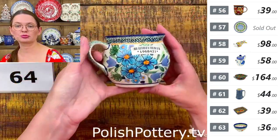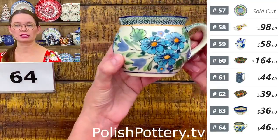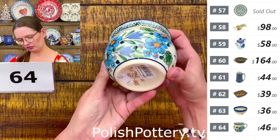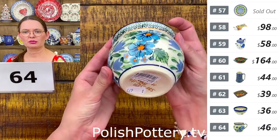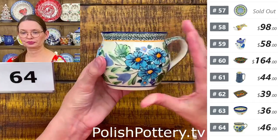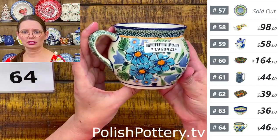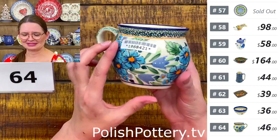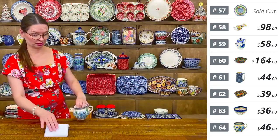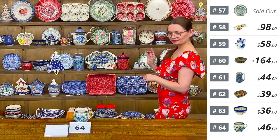Number sixty-four is a bubble mug — 10 ounces brimful — from Zakłady Ceramiczne in the same pattern as the heart-shaped bowl: Unicat 165 Art. $46 tonight, regular price $93. Such a beautiful pattern — the orange and baby blue combination just makes a difference.